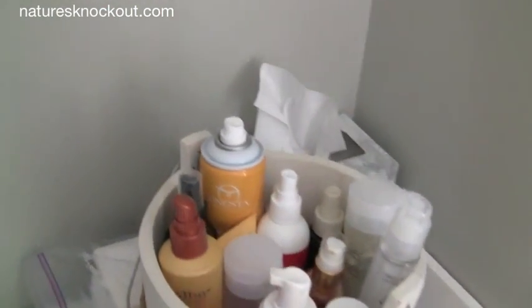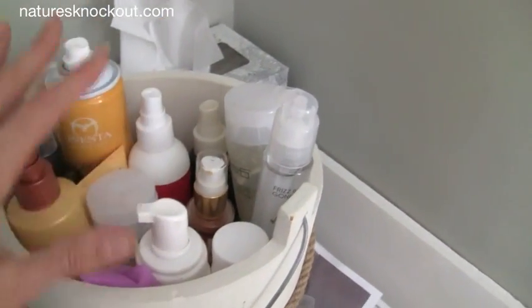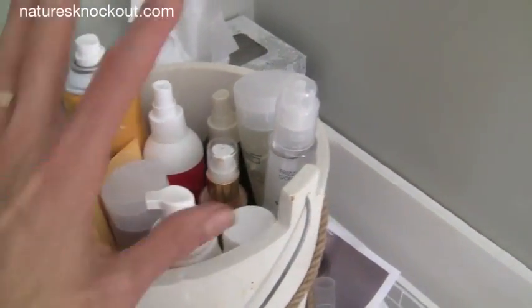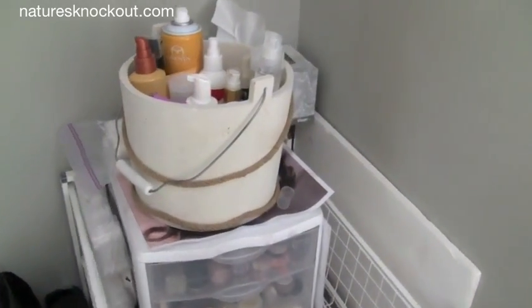We've already done a few makeovers in here, so you're going to start seeing some videos with those. These are some of the hair products that we're currently using — some that I really like. We're going to do a faves video and I'm going to share some of those with you.